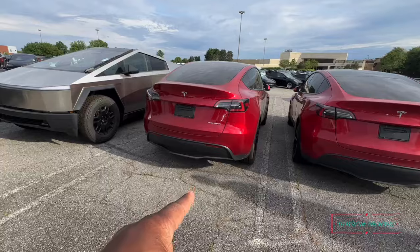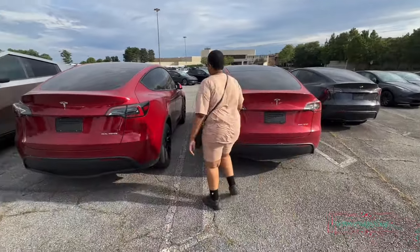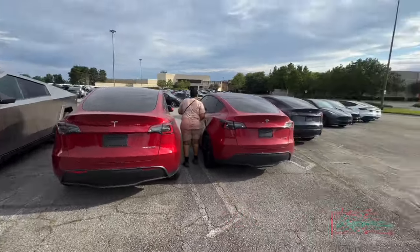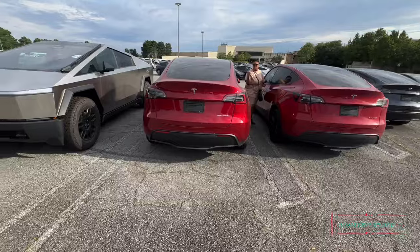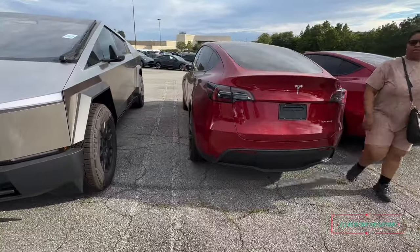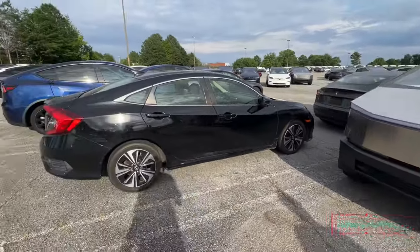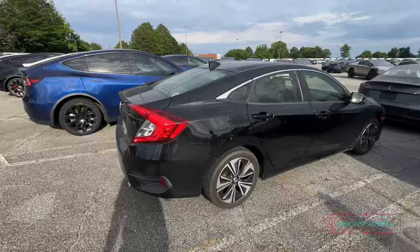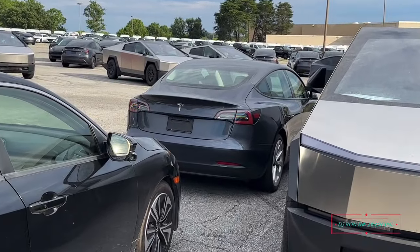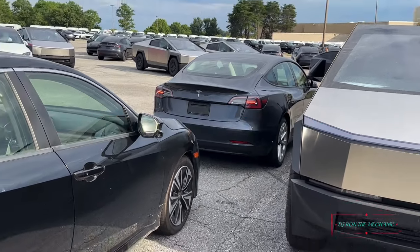I don't know why but those look different — like you sit up higher. Maybe it's my imagination but it looks like that one right there sits up higher than that one. Look — dirty little Cybertruck. Yep, I'm gonna look that up y'all — get in the comments and let me know why is that blinking like that.